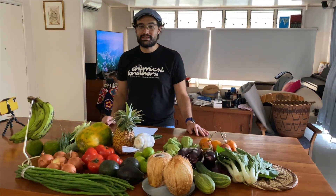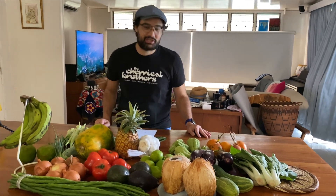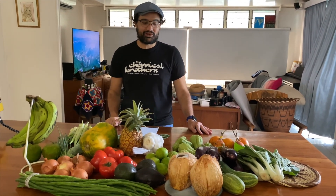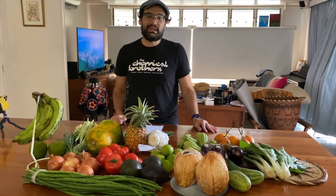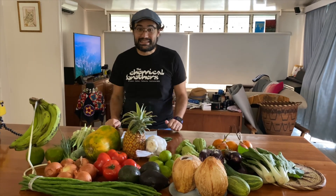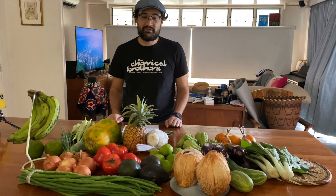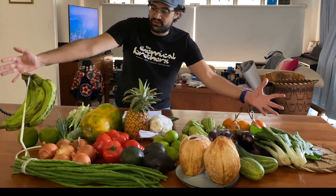So we finished our vegetable shopping at Gordon's Market this morning. I'm very happy to say that we smashed our food budget challenge of trying to buy heaps and heaps of veggies for under 100 kina. The grand total for our shop this morning was 75 kina — about 25 US dollars — and we got all of this fruit and vegetables.